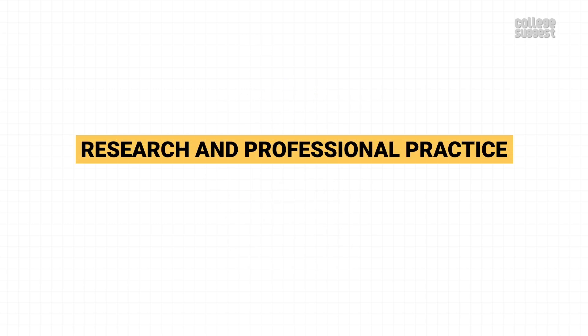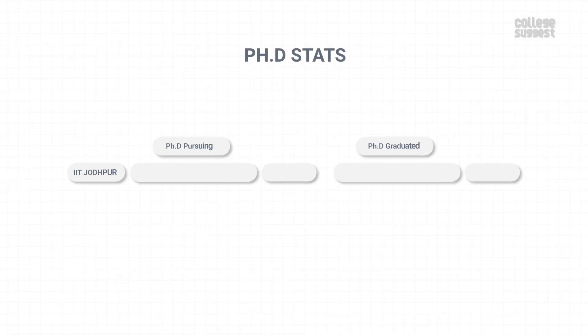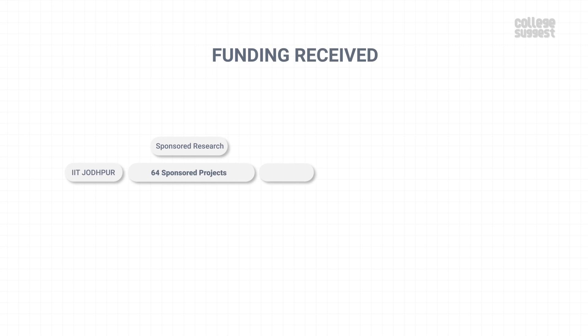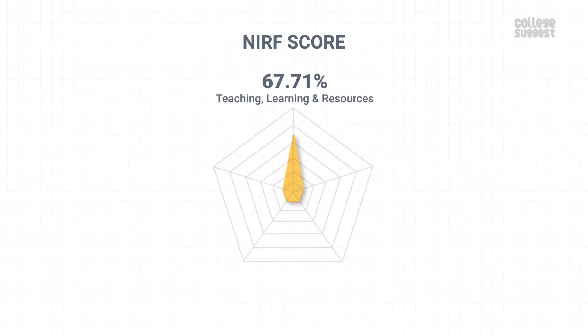Research and Professional Practice. In this parameter, we will see about IIT Jodhpur's PhD students' pattern details and the funds received through various projects. The number of patents published has increased to 4 and no patents were granted in the last year. There are 155 students pursuing their PhD and 25 scholars graduated with a PhD degree in the last year. Other institutions have better PhD stats when compared to IIT Jodhpur. With a total of 64 sponsored projects, the institution has received over 6 crores of sponsored research funds. And with 5 consultancy projects, IIT Jodhpur has received over 21 lakhs. With this, IIT Jodhpur has scored 26.19% in research and professional practice, which contributes to another 30% of the overall NIRF score.